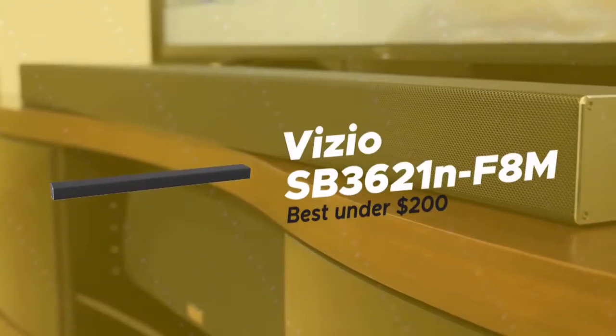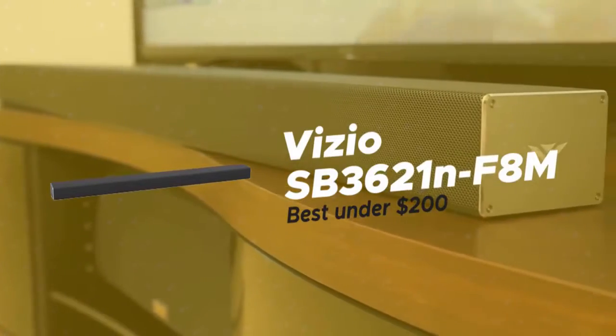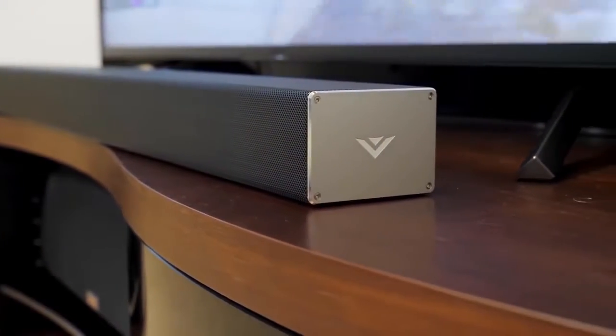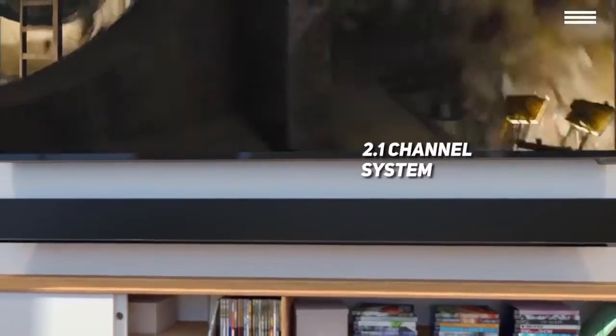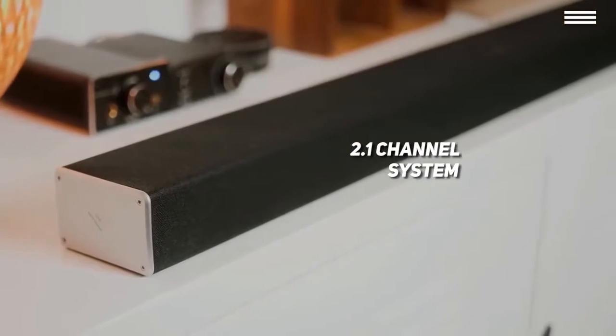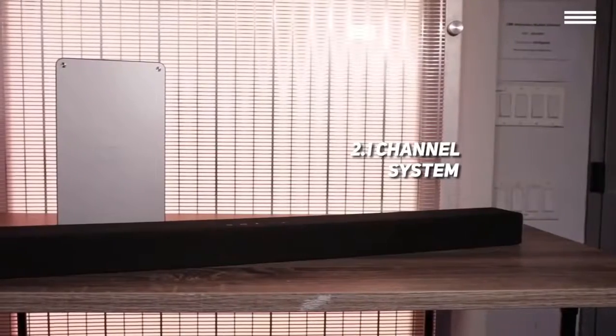Fourth on our list is the Vizio SB3621N-F8M, our choice for the best soundbar under $200. Although Vizio may not be as famous as some other brands, they offer excellent soundbar systems. While they do have a 5.1 channel system, we're going to be talking about their 2.1 channel system to show you what's available in the under $200 price range.